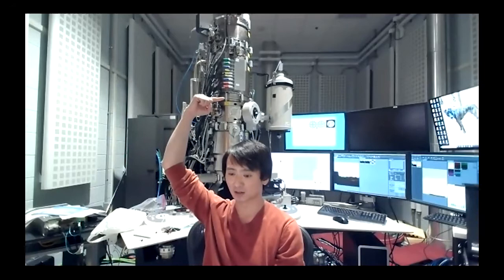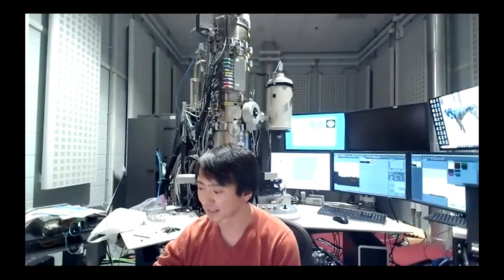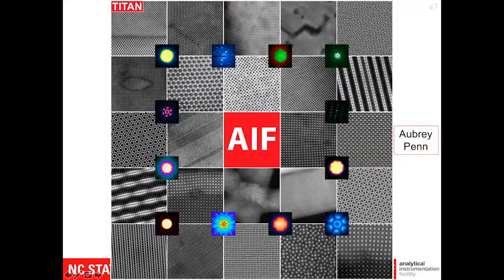This instrument is also really neat — it's equipped with Super X EDS detectors. We have four detectors used to obtain the chemical information of your sample, found slightly below the aberration corrector. This instrument is also capable of EELS imaging with a Gatan spectrometer. Let's go ahead and look at some examples on our slides.